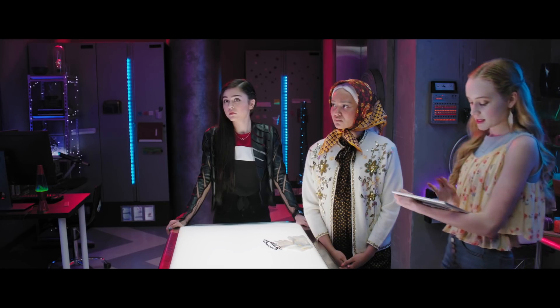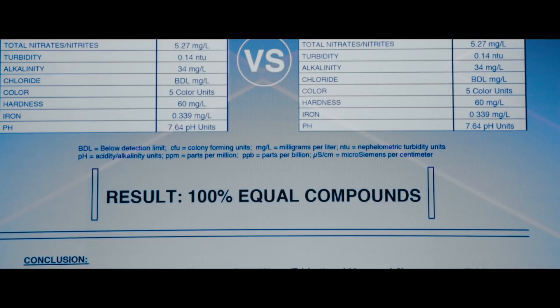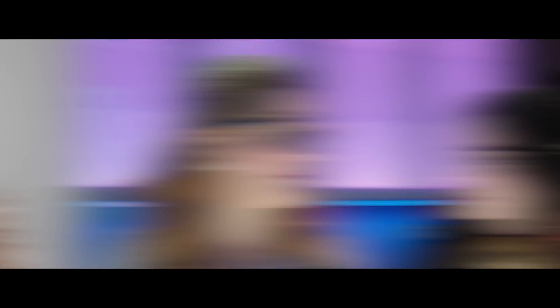And what we found is — well, see for yourselves. Made with Glen water versus stone bottled water. Wait, so what's the difference? Nada. They're exactly the same.